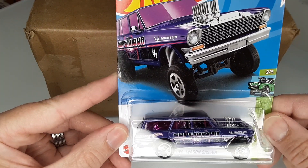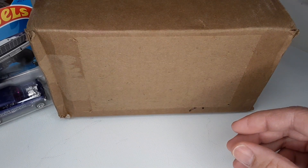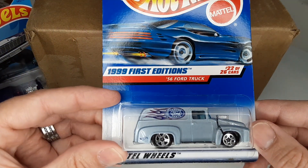First pick is this one — the 64 Nova Gasser Supernova. That's pretty sweet. Setting that one off to the side.